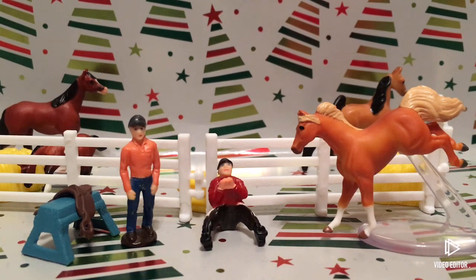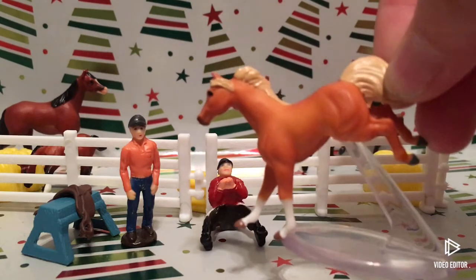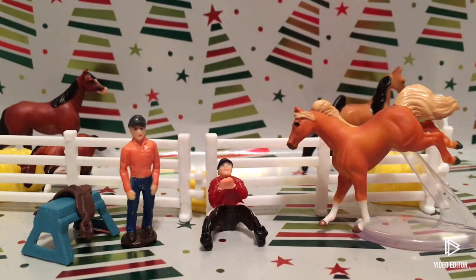Comment down below which one is your favorite horse out of all the horses we've got. Mine is probably Noel because I was really, really excited when I found him in the box. I'll see you guys on my next video. Bye, guys!